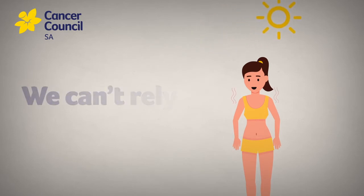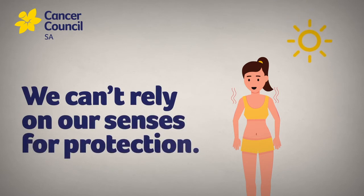This means we can't rely on our senses to determine when we need to protect ourselves from the sun.